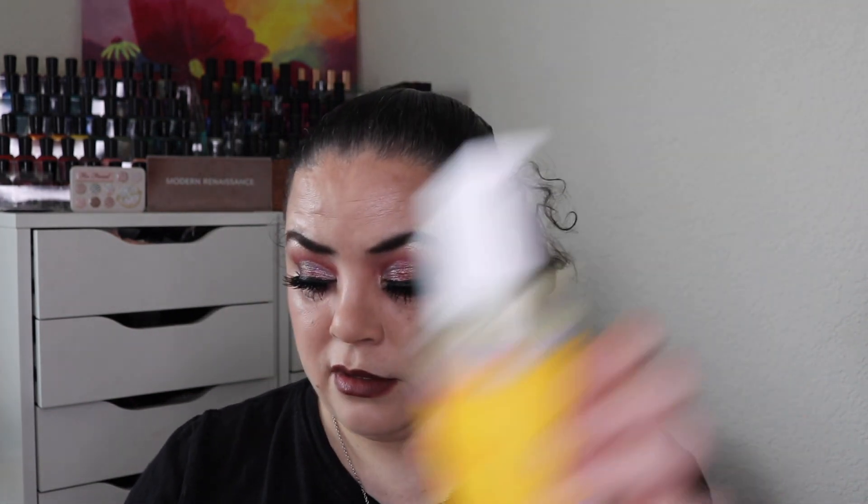I have two toners. This is the Pixi Glow Tonic Exfoliating Toner — there's just the littlest bit in there. Then from Byroe, this is the Bitter Green Essence Toner. I have three facial cleansers: from Farmacy I have the Clean Bee Ultra Gentle Facial Cleanser, from Good Molecules I have the Rose Water Daily Cleansing Gel, and then I have the Urban Hydration Bright and Balanced Aloe Vera Leaf Face Wash.